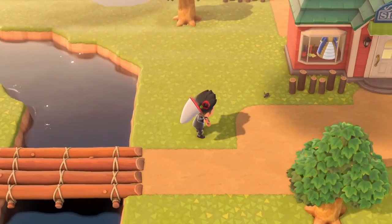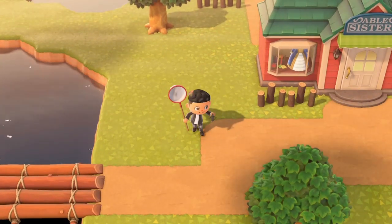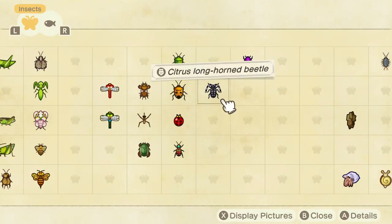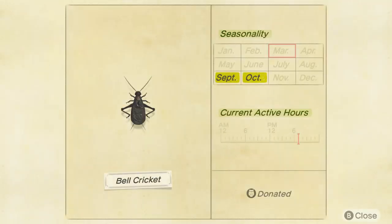Here is the bell cricket — once it gets in my net we will check out the Critterpedia. Okay, here we go — Critterpedia: bell cricket is here. The months for the northern hemisphere for the bell cricket are September and October, and in the southern hemisphere it is March and April.